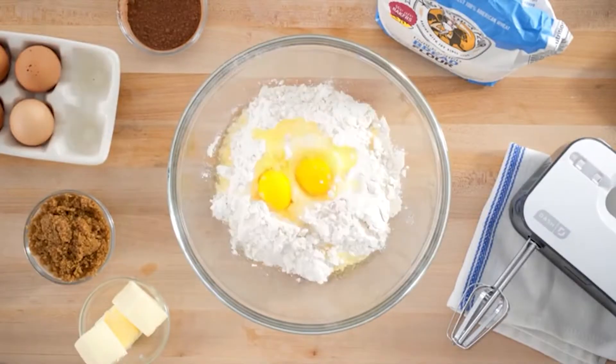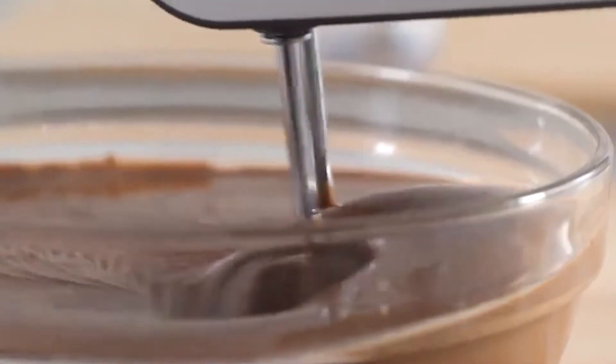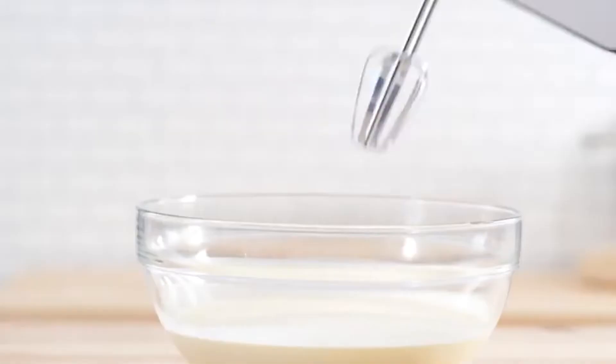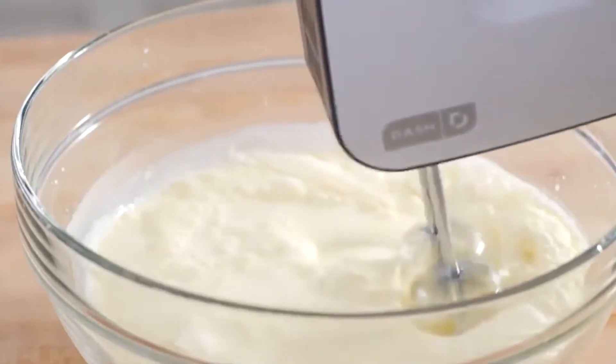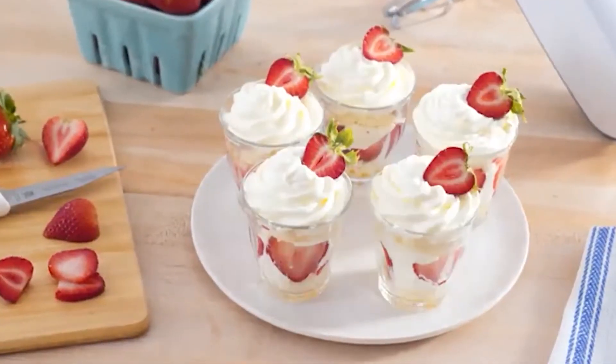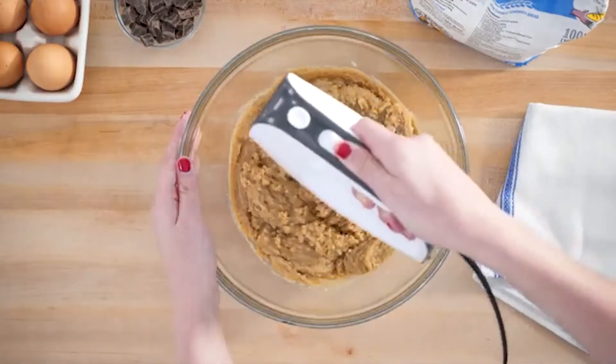It helps whip, blend, and mix a variety of foods — anything from mashed potatoes to cake batter to egg whites — plus it is affordable and more compact. To help you with the right purchase, we have created a list of the top 7 rated hand mixers on the market that will undoubtedly add versatility to your kitchen arsenal.